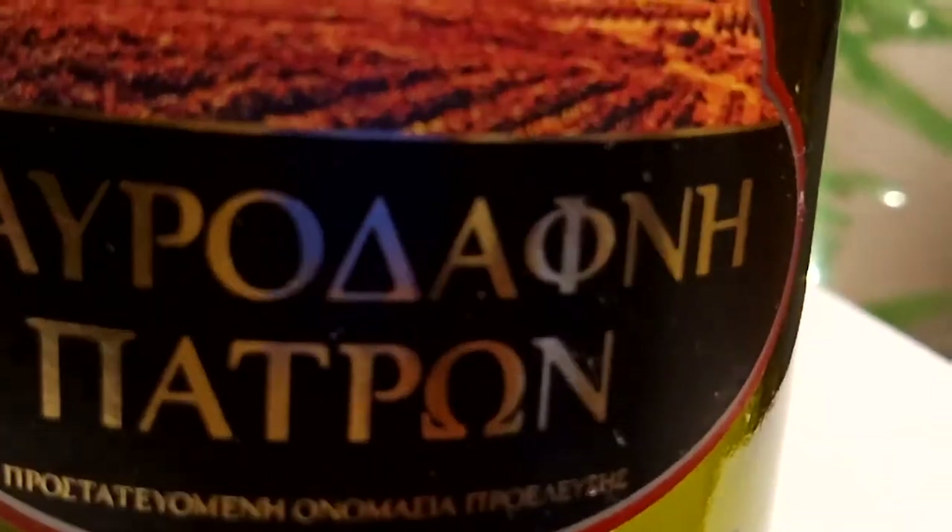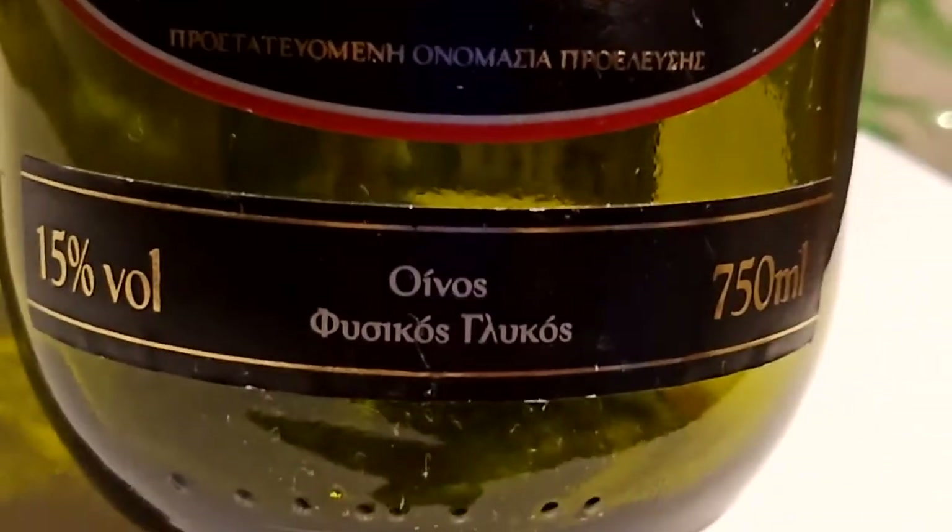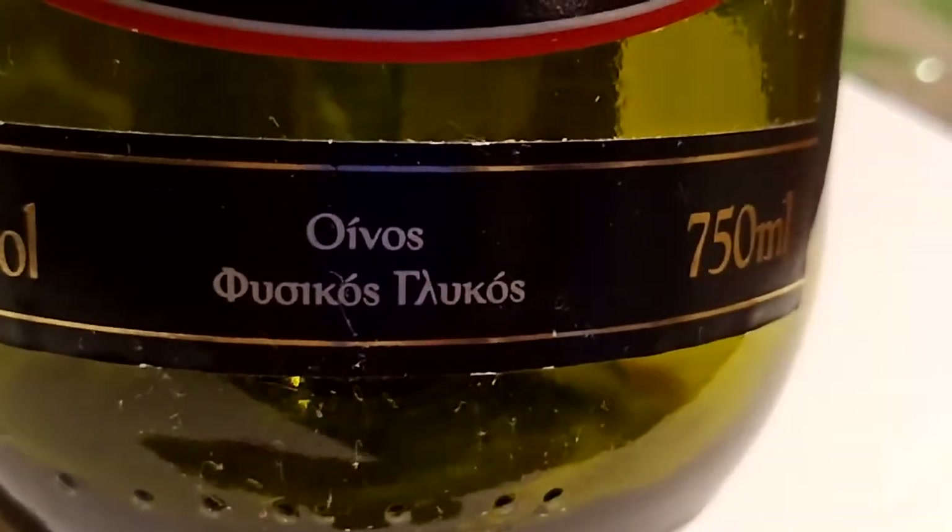And another one, we have this one. This is a red wine. This is a Greek wine - Mabro Davini Patron. This is a Greek red wine from Greece.